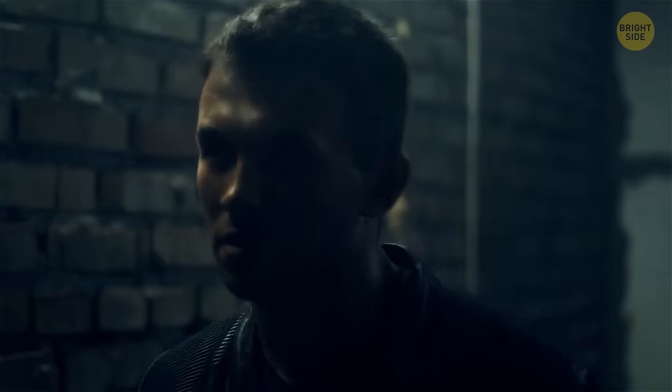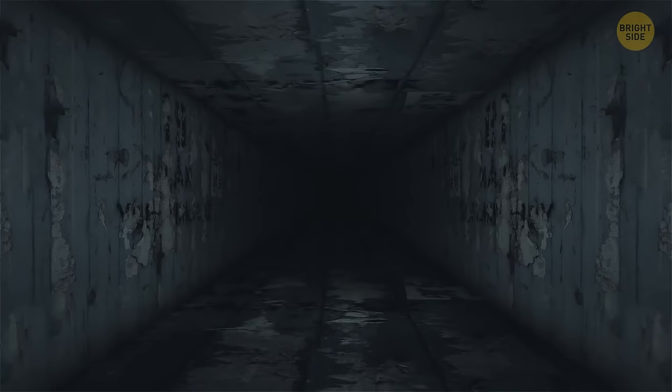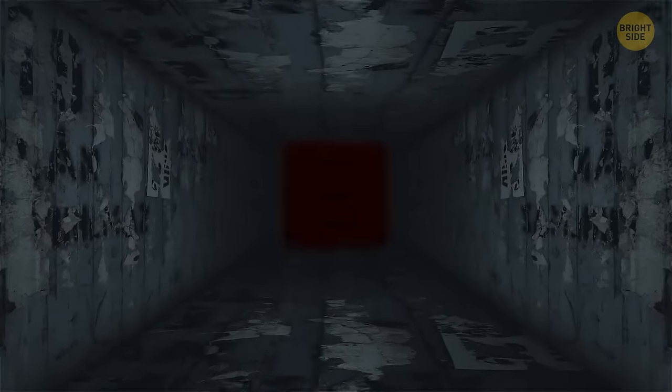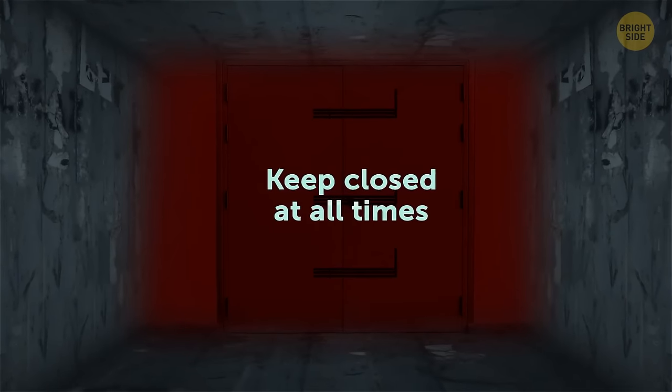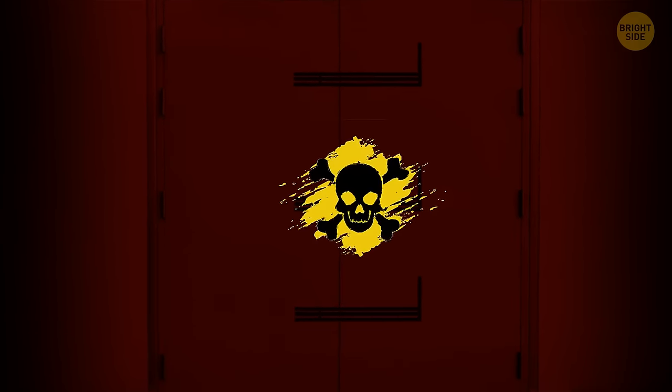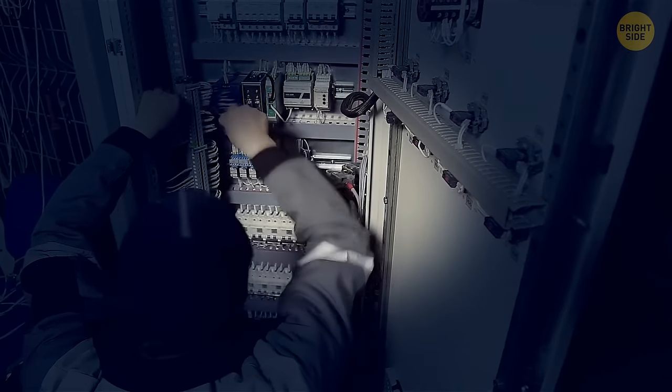Another user found something strange not in his house but in the basement of his office — in a dark concrete room among the junk, he saw a red iron door leading into the unknown with 'Keep closed at all times' written on it. There were no locks or keyholes, only bolts. The user could have easily opened it, but didn't. The thing was actually not scary but pretty dangerous: it was transformer storage with a powerful electrical voltage inside that can explode, catch fire, or electrocute someone. Therefore it was placed in the basement away from people, and no one except electricians is allowed to go there.